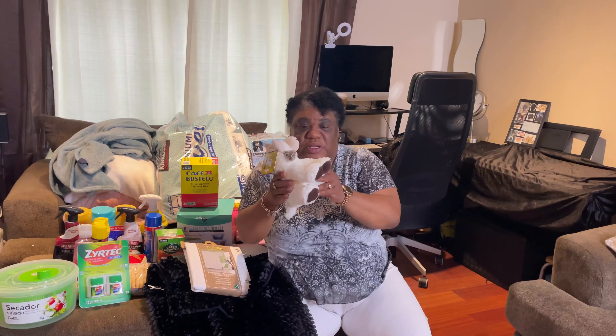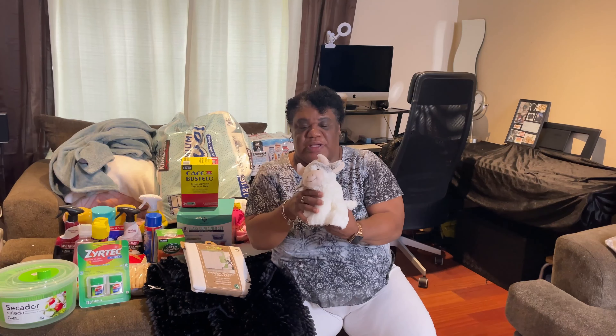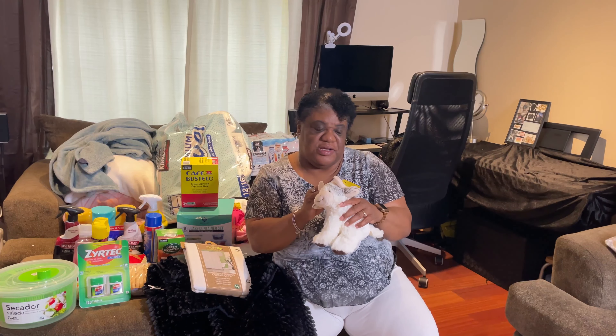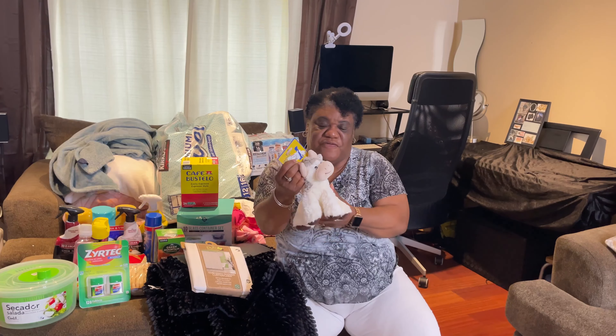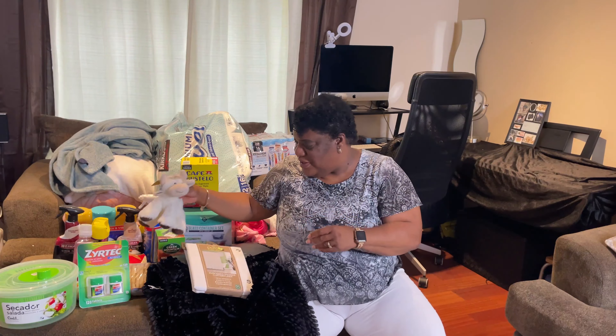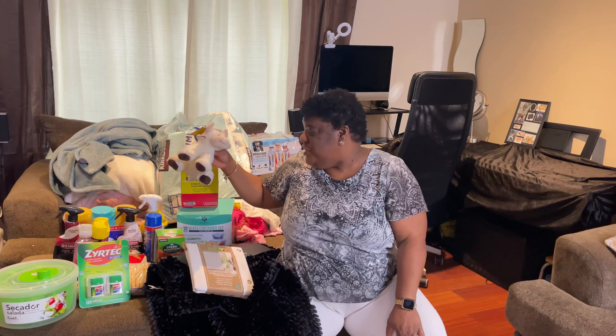This is a surprise for Noah - he doesn't know. We got this little toy from TJ Maxx and it was on sale for $3.99. Oops, I shouldn't have done that because now he's looking - he thought it was his other toy and ran right to it. That's too cute.